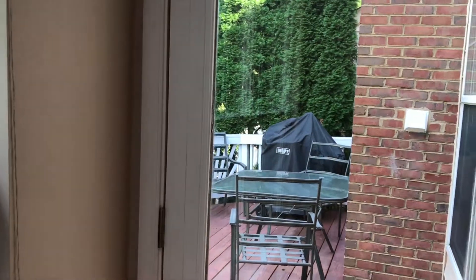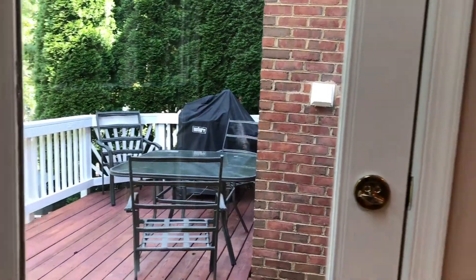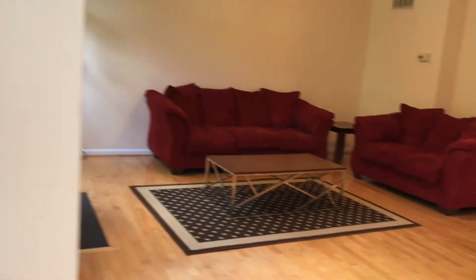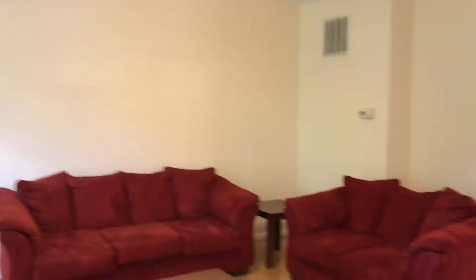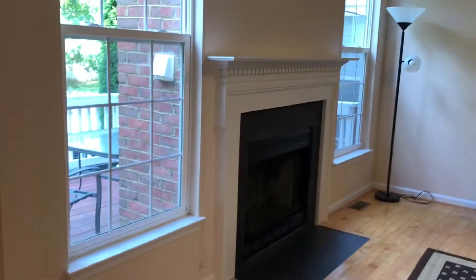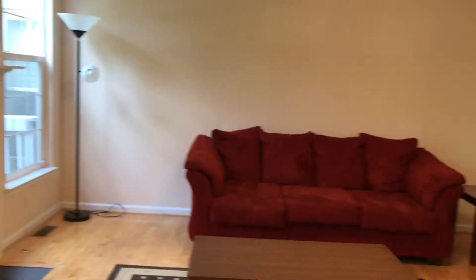Nice deck to do your barbecues. And walking over to my left, you've got a nice family room with a nice fan and a gas fireplace. So this is the main level — let's walk over to the top level.